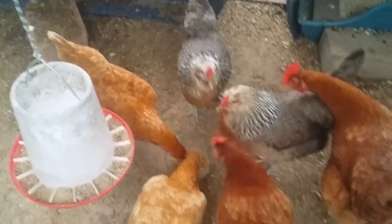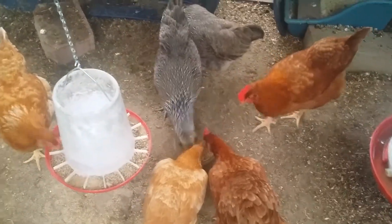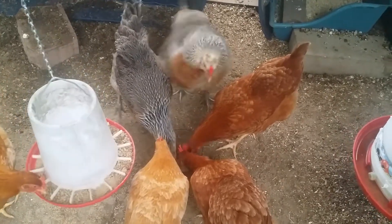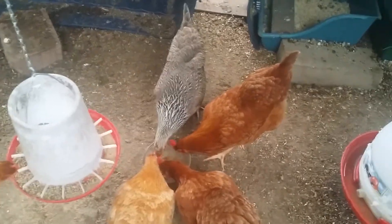When you ferment chicken feed, it allows them to digest it easier and it gives them probiotics — good bacteria in their gut — which helps with digestion as well as absorbing more nutrients. It also saves money on chicken feed because they'll eat less and it goes longer.